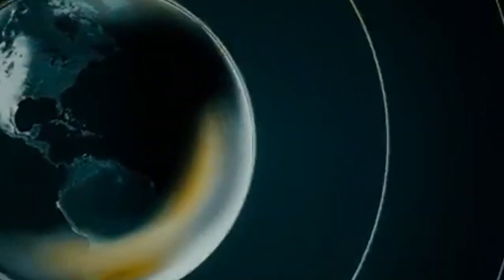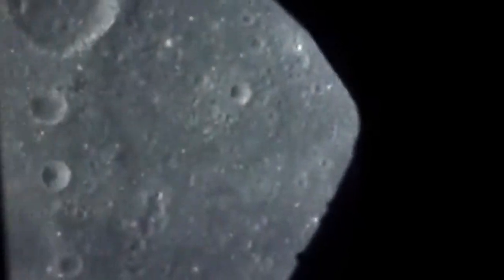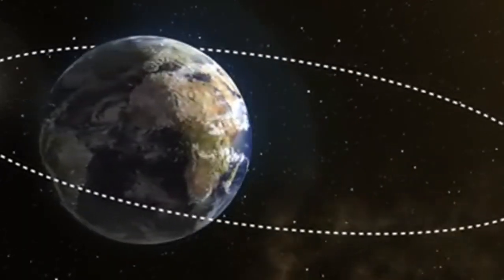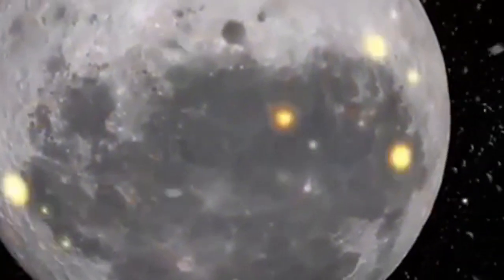The Soviet probe Luna 3 took the first photographs of the far side on October 7, 1959, revealing a landscape with fewer Maria than expected. These images allowed the creation of the first atlas of the far side, published by the USSR Academy of Sciences in 1960. In 1961, the USSR released the first globe featuring far side lunar features based on Luna 3's images. Another Soviet probe, Zond 3, sent back higher quality images in 1965, further enhancing our understanding of the moon's far side.